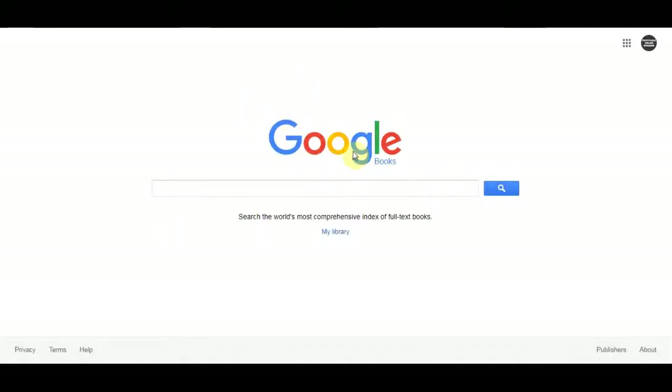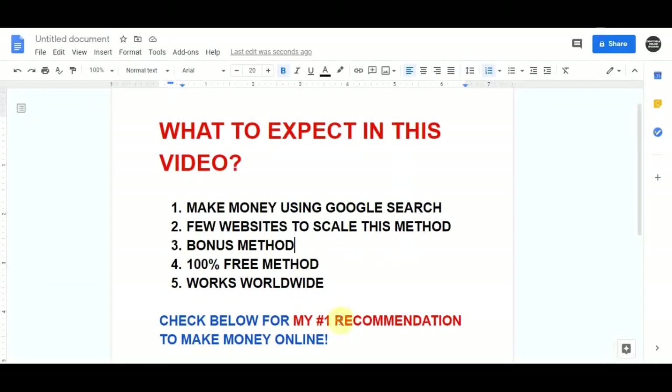Inside today's video I'm gonna show you how you can use this powerful search engine to make money online. I'm going to show you a couple of websites that you can utilize to scale a money making system. I have got a special bonus for you at the end of this video that's gonna help you scale this even better — it's super easy, absolutely free, and it works worldwide.